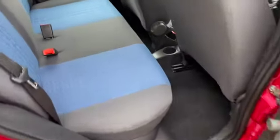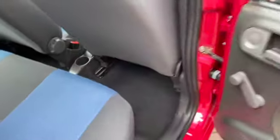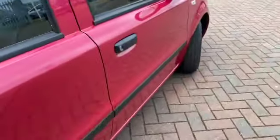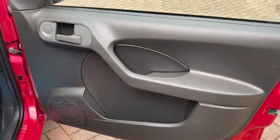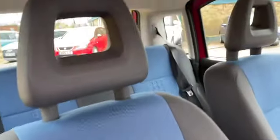So five door, but it is a four seater. We've got the blue and grey interior, two seat belts. It's got wind up rear windows, central locking, and manual door mirrors. We've got two sets of keys. And again, the blue and grey interior.